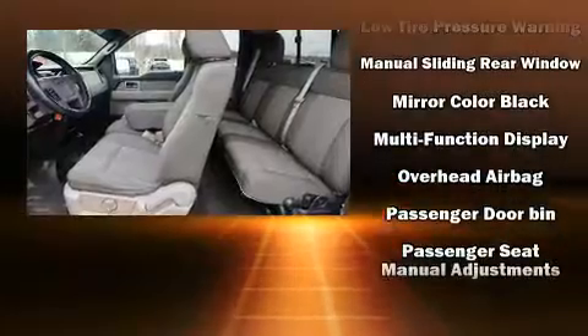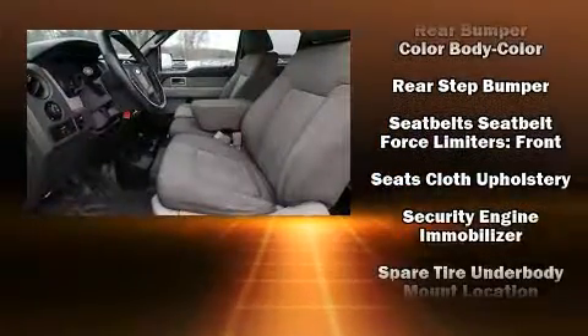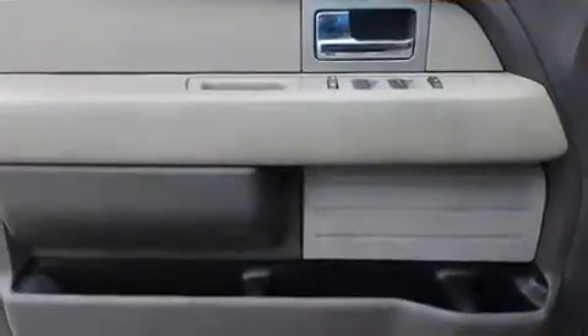With electronic stability control supplementing mechanical systems, you'll maintain precise command of the roadway. A CARFAX History Report provides you peace of mind by detailing information related to past owners and service records.